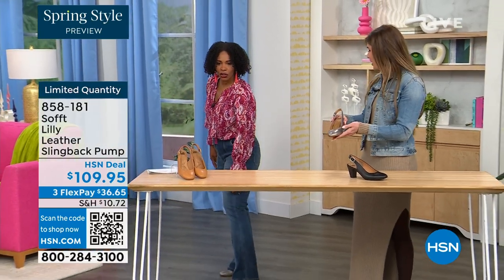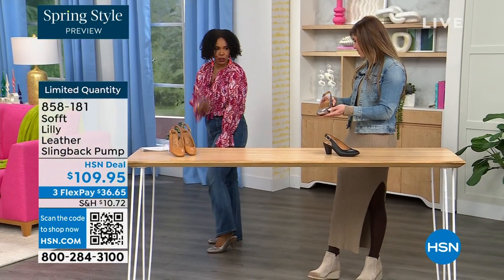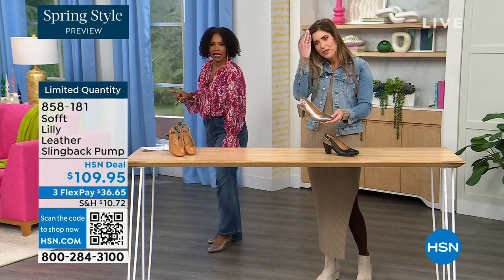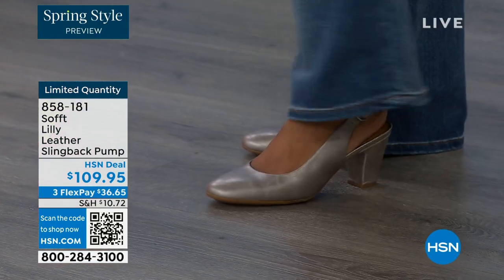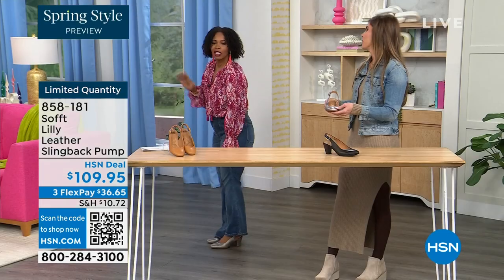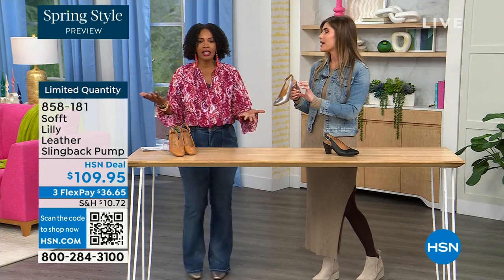I pop them on — let me step back so you can see. I'm wearing these in pewter. We also have them in caramel and in black. Look — I'm not pitched forward. They're not too high. It's the perfect heel height.